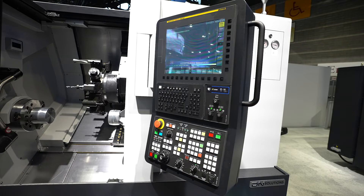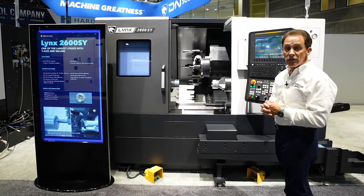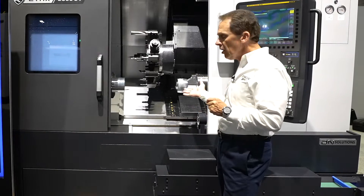On the control, we have the FANUC Zero-I Plus control, with a 15 inch CRT screen and a QWERTY keyboard, as standard today on the DN Solutions machine tool.